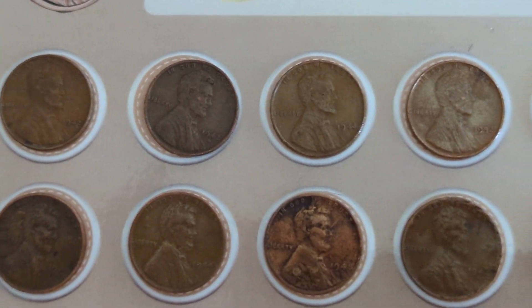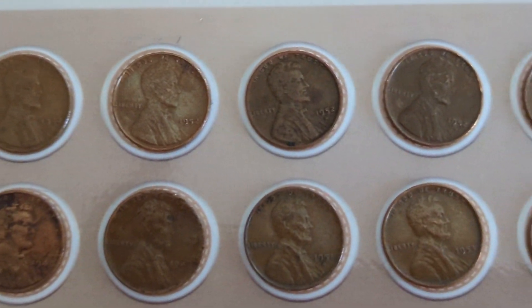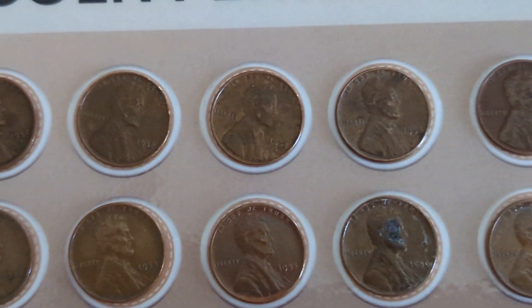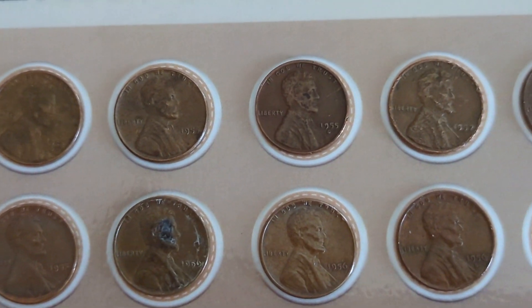This is the last $50 penny bag. I broke it in half — half on one day and half on the other. I did 14 wheat pennies on the first day and then an additional 10 wheat pennies on the second day, for a total of 24 for the bag. That's not bad.